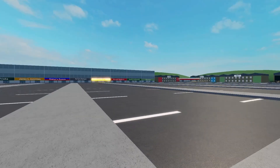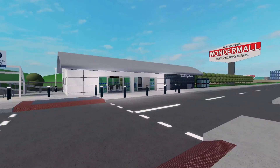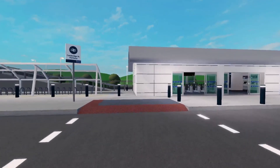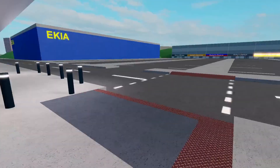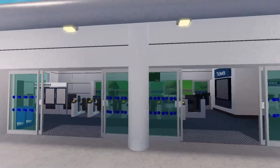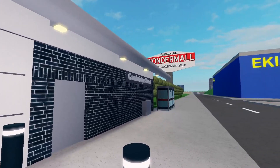Another station criticised for its blocky design has also been upgraded, this time being Cambridge Street Parkway, a station known for being a useless park and ride on the outskirts of Benton. The station now feels far more suited to be a park and ride station, and as a Mancunian myself, the Oasis references are a nice addition.